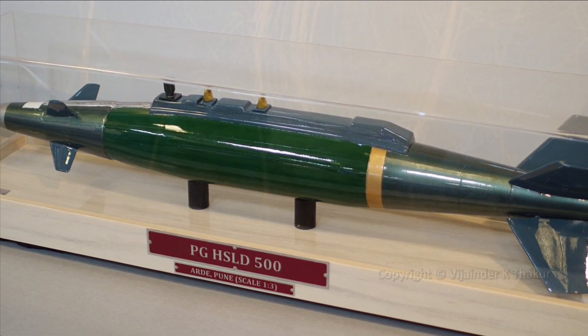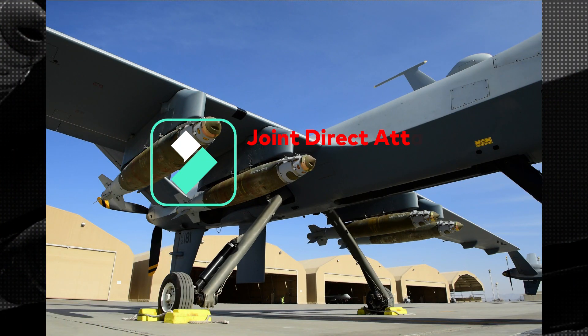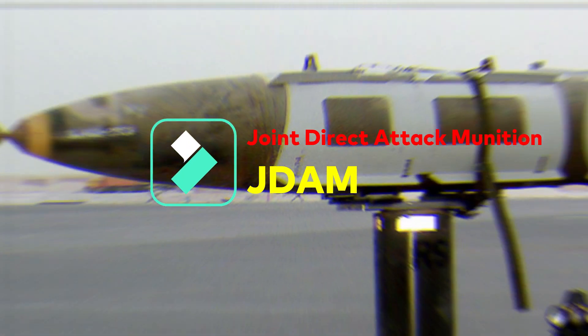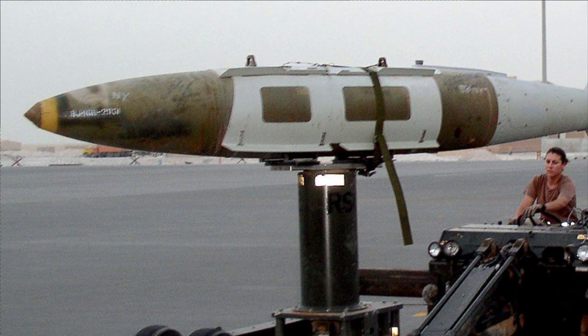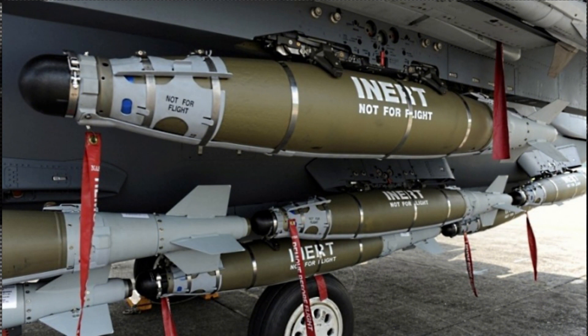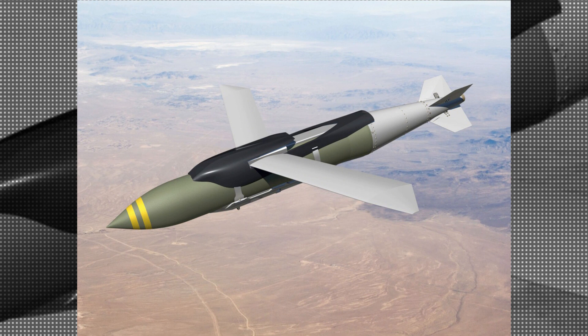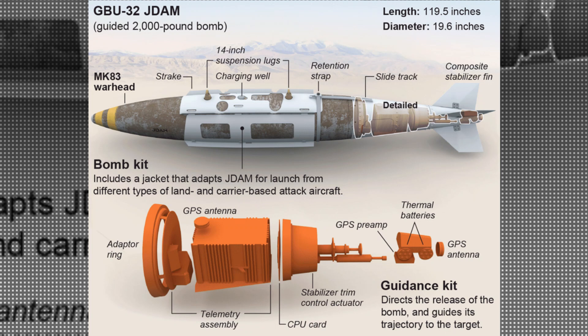What we just described is a dumb high-speed low-drag bomb. However, ARD has also developed a simple kit to convert this bomb into a precision guided bomb, similar to the American JDAM. JDAM, or Joint Direct Attack Munition, is a guidance tail kit that converts existing unguided free-fall bombs into accurate, adverse-weather smart munitions. With a new tail section containing an inertial navigation system and GPS for guidance control, JDAM improves accuracy in any weather condition. It is a joint venture of the US Air Force and Department of the Navy.